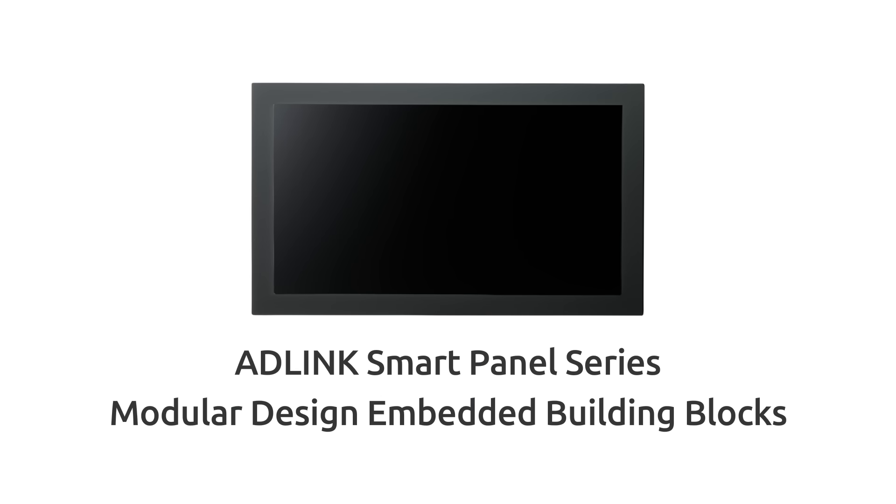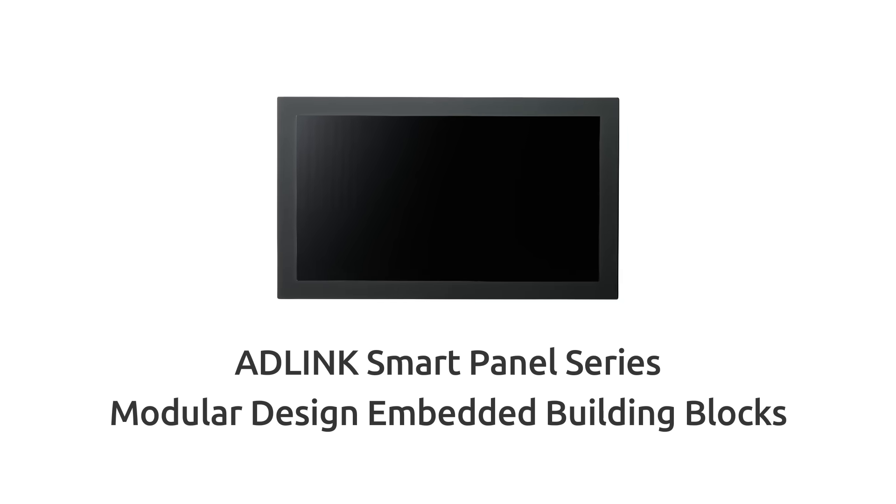With years of experience, ADLink has developed the Smart Panel series to solve customers' problems of frequent I/O redesigns, long R&D cycles, high R&D costs, and delayed product launches.